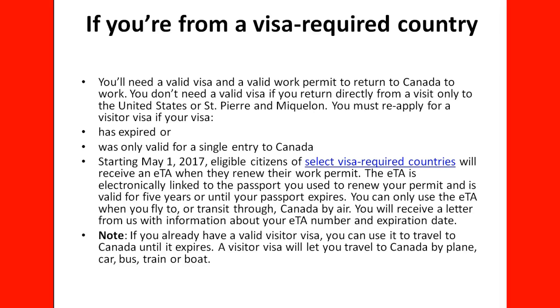You need a valid visa and a valid work permit to return to Canada to work. You don't need a valid visa if you return directly from a visit only to the United States, St. Pierre, or Miquelon. For people from visa-required countries, you must reapply for a visitor visa if your visa has expired or was only valid for a single entry to Canada — check whether it is multiple entry or single entry. Starting May 1, 2017, citizens of selected visa-required countries will receive an ETA when they renew their work permit. The ETA is electronically linked to the passport used to renew your permit and is valid for 5 years or until your passport expires. You will receive a letter from IRCC with information about the ETA number and expiration date.